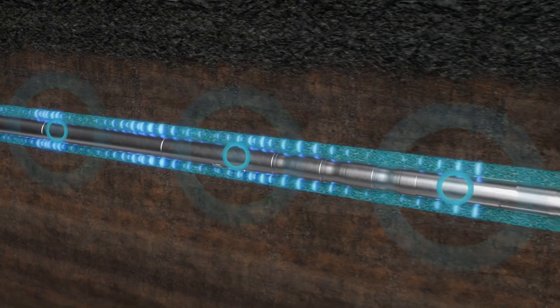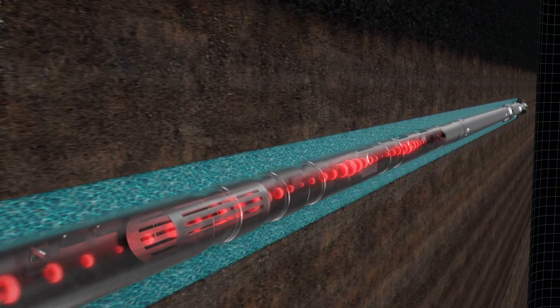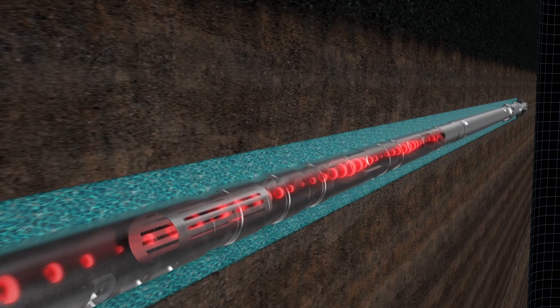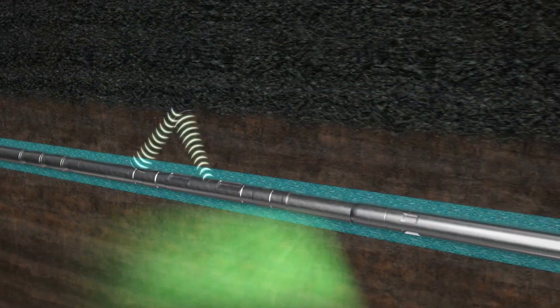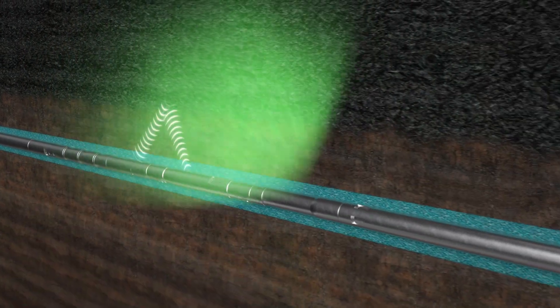MWD tools continuously measure inclination and azimuth of the drill string, thereby ensuring precise steering of the drill bit. LWD tools measure petrophysical parameters and deliver key data for detecting reservoirs.